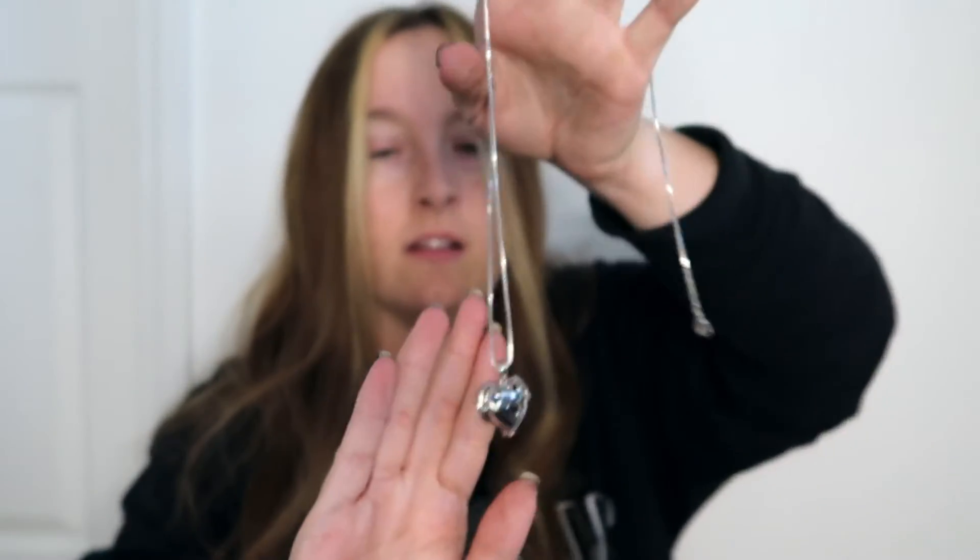The first is a beautiful necklace — it is a heart pendant. The second is another heart necklace, equally beautiful. And here is the third necklace.